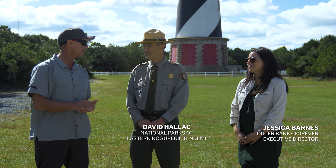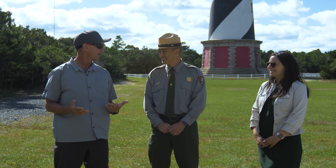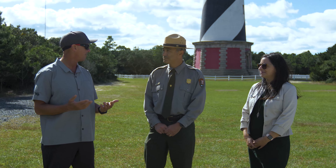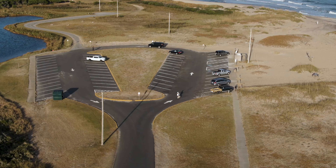Good afternoon everyone, my name is Tripp Foreman, I'm the president of Outer Banks Forever. Today it's a beautiful day on the Outer Banks and I've got two great guests with me: David Halleck, superintendent of the National Park Outer Banks group, and Jessica Barnes, executive director of Outer Banks Forever. Welcome both of you.